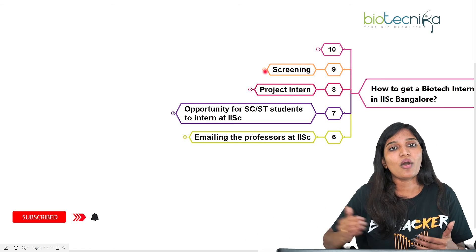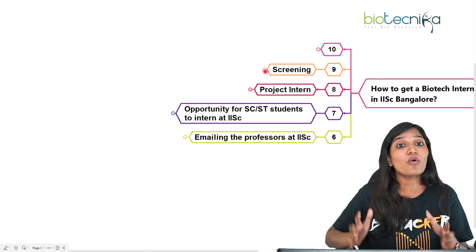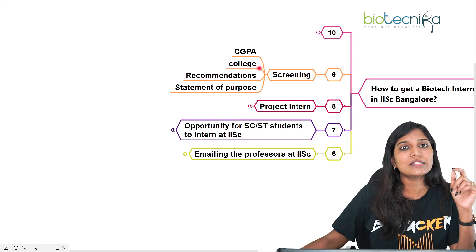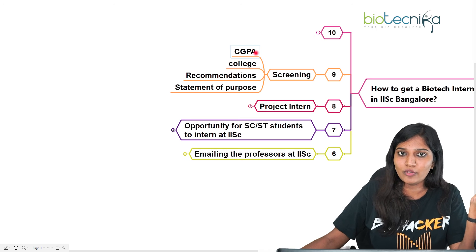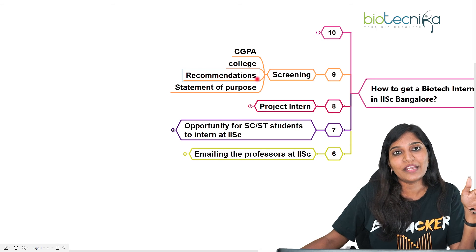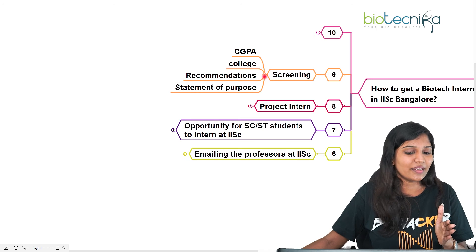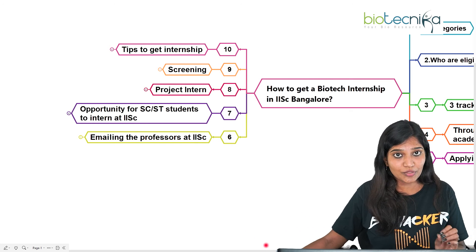How does IISc screen candidates? For bachelors and masters applicants, screening is primarily based on CGPA — nine plus or eight plus is preferred. Your college reputation is also a factor. The strength of your recommendation letter from a professor or HOD matters, as does your statement of purpose explaining why you want this internship. Based on all these criteria, they decide whether to hire a candidate as an intern.